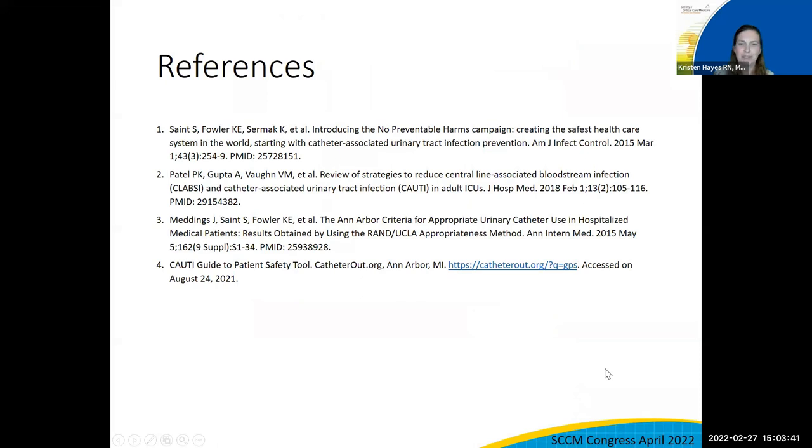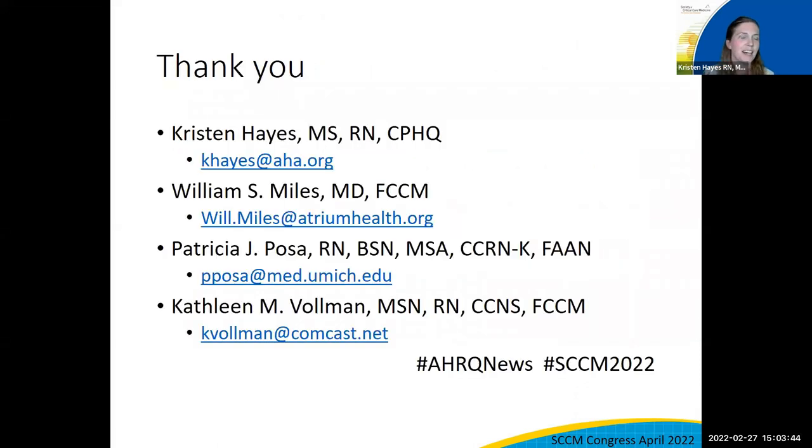We have some references from the things we talked through today. We wanted to end by thanking all of you on behalf of myself, Will, Kathleen, and Pat. We're really glad that you joined us today. We hope you're able to walk away with an understanding of how this toolkit might help you in your work to reduce CLABSI and CAUTIs. Feel free to add questions into the chat and we can answer anything that came up during the conversation or at the end. Thank you so much — really appreciate your time. Looking forward to your questions.